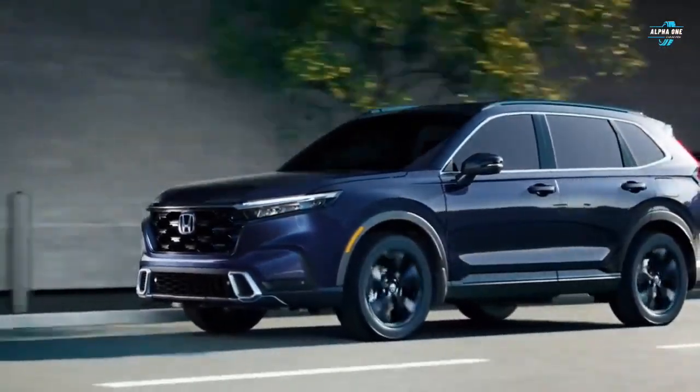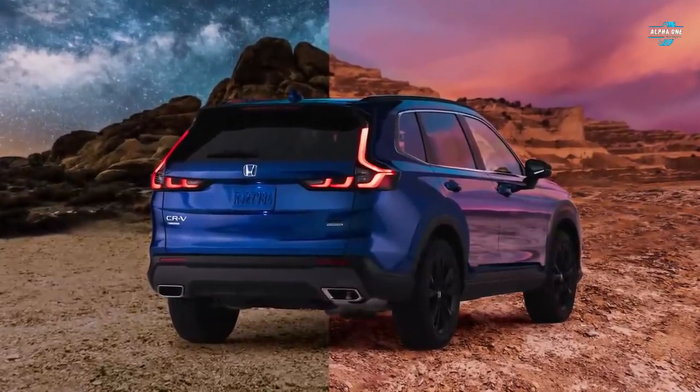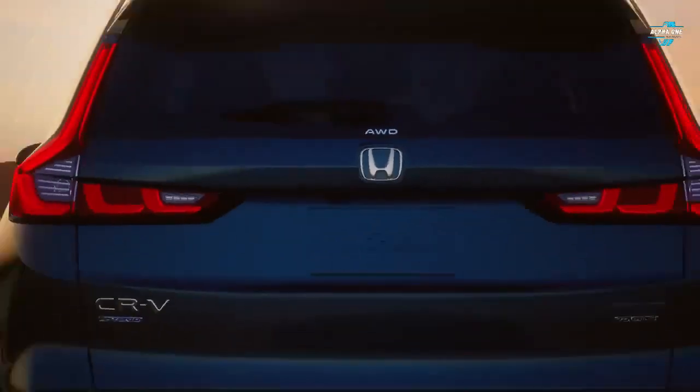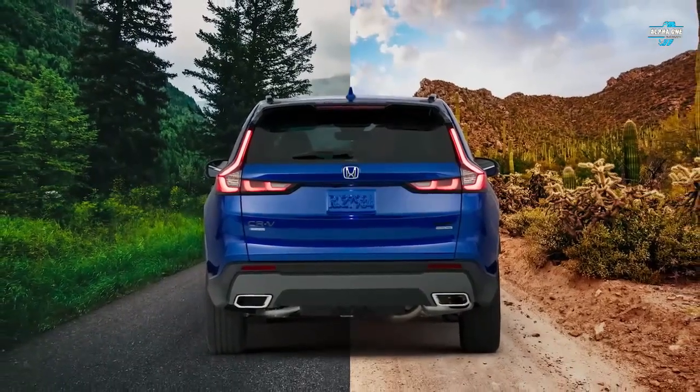It also features enhanced regenerative braking that helps improve fuel economy to 38 miles per gallon in combined driving. This hybrid SUV also comes with a sport mode, which you cannot get in the gas-powered model.